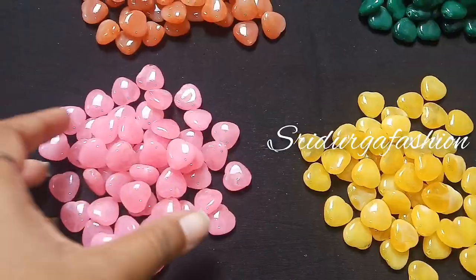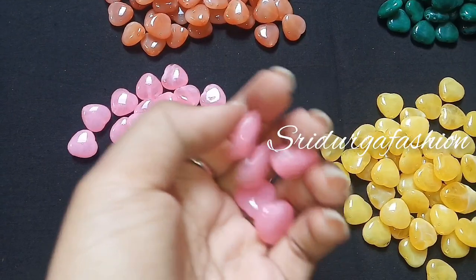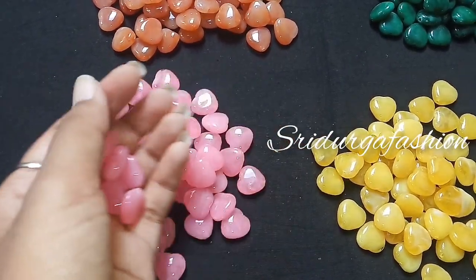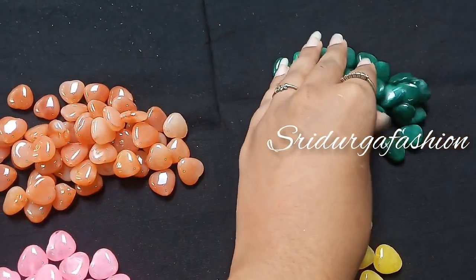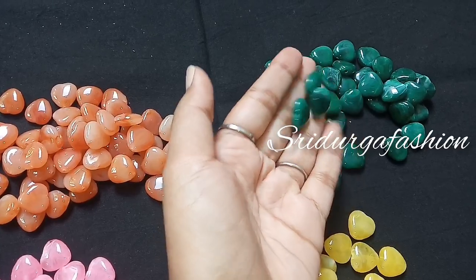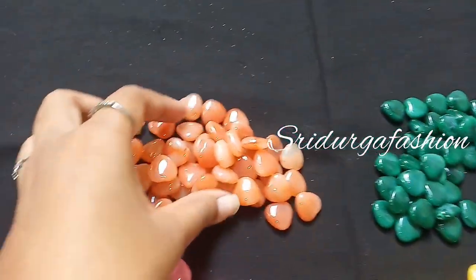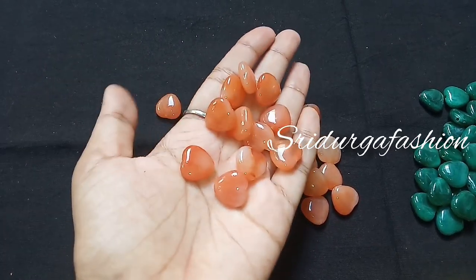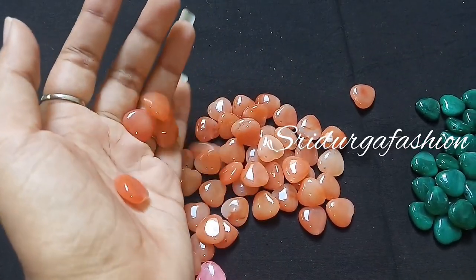We have a lot of collections in silver. We have a really good collection — there is a chocolate color, pink color, yellow color, so there are 4 colors available here.